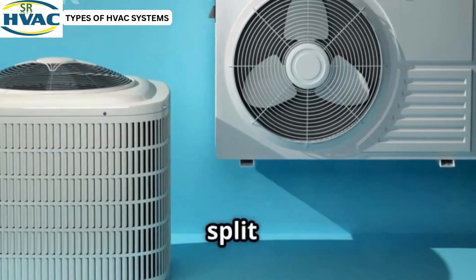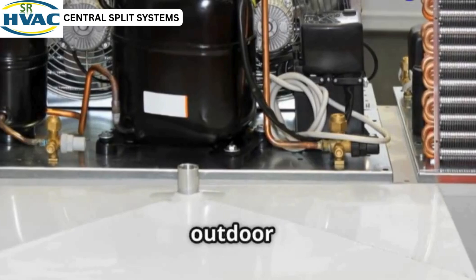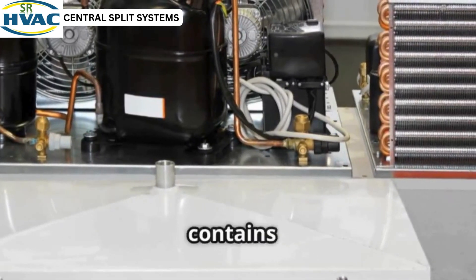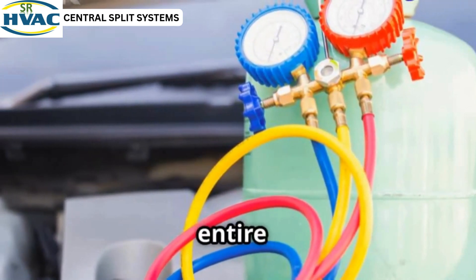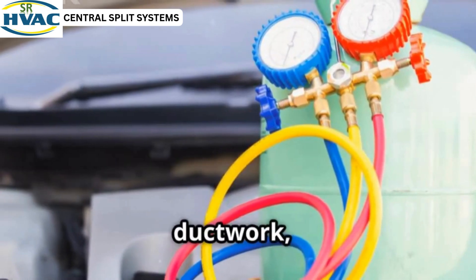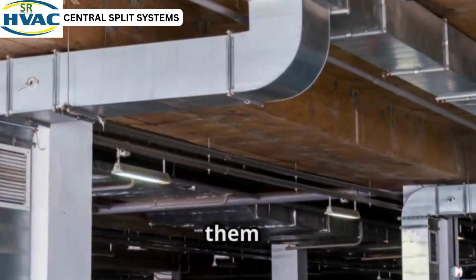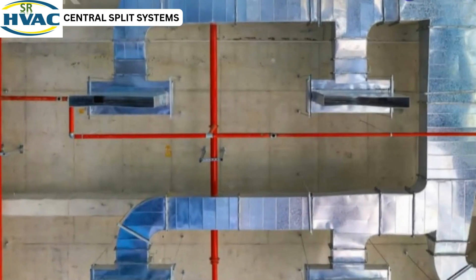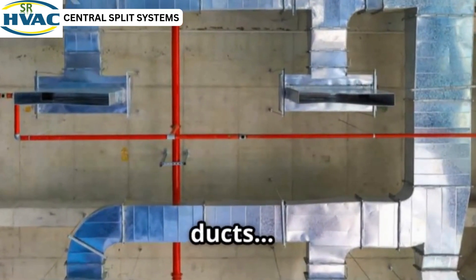First up, the classic central split system — one part outside, one inside, connected through ducts. This system consists of an outdoor unit, which houses the compressor and condenser, and an indoor unit, which contains the evaporator coil and air handler. The two units are linked by refrigerant lines and work together to cool or heat your entire home. Ideal for homes with existing ductwork, central split systems provide consistent and efficient climate control for every room, making them perfect for families who want full-house comfort. If your house already has ducts, this might be your best value system — but if you don't have ducts, keep watching.